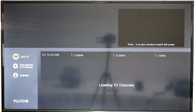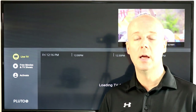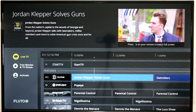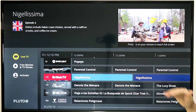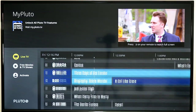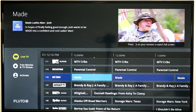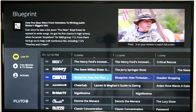This is Pluto TV — you've probably heard of it. A few months ago it was purchased by Viacom, and now Viacom owns it and has added a ton of their content. You can see here they have a spotlight channel playing Popeye. They have British TV which was recently added, with a lot of BBC content including classic Doctor Who episodes, and a lot of Viacom content from MTV, VH1, and Spike TV. Even Nickelodeon has some content in here.